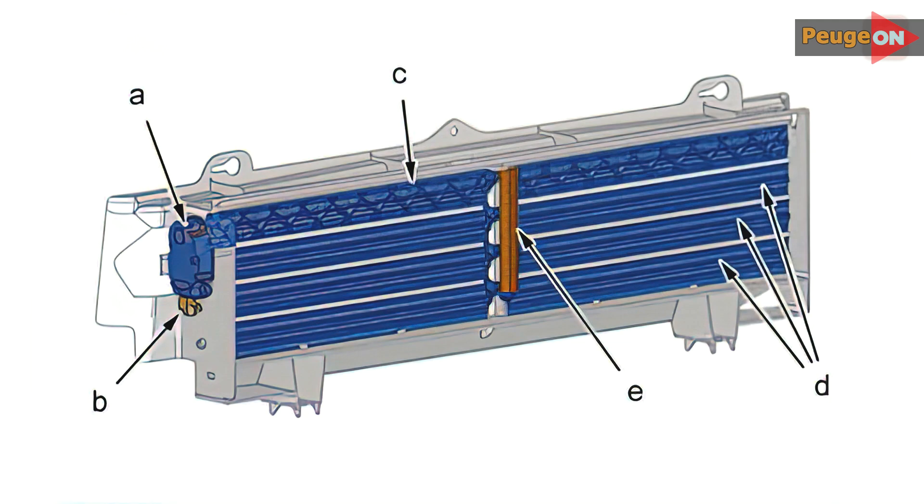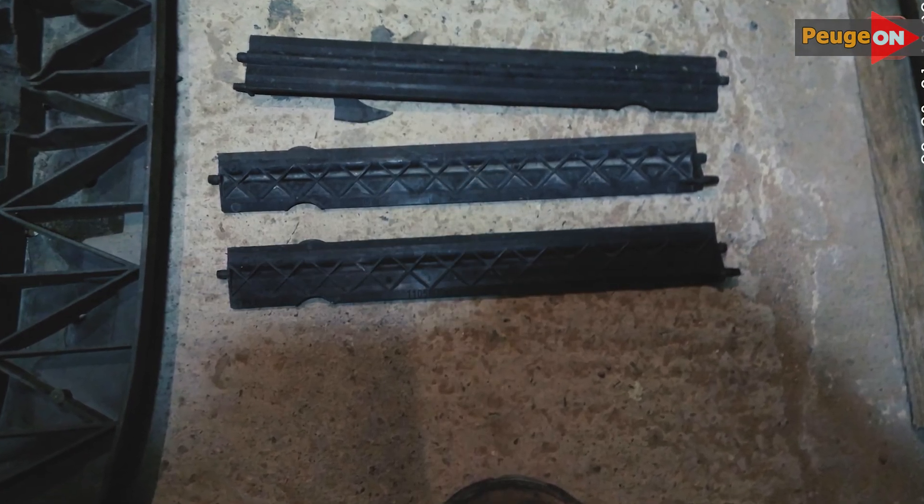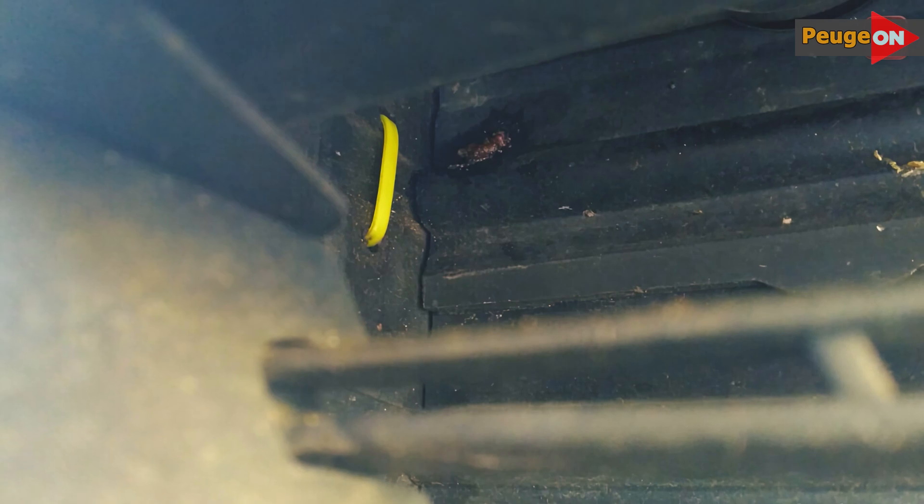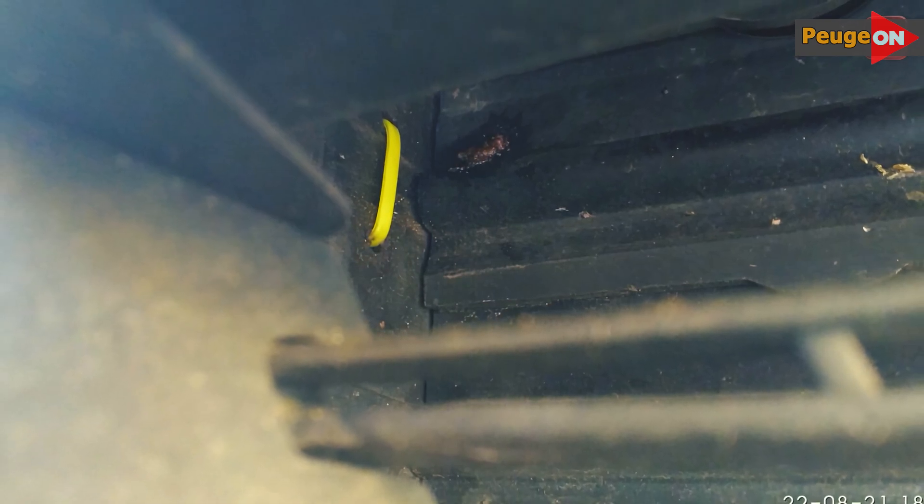In terms of repair, the problem isn't widespread, so there are very limited solutions. Typically, either the rod or the blind fasteners come off or break. To rectify everything, you need a pit — after removing the front plastic protection you can get there without removing the bumper. The rest is highly individual.